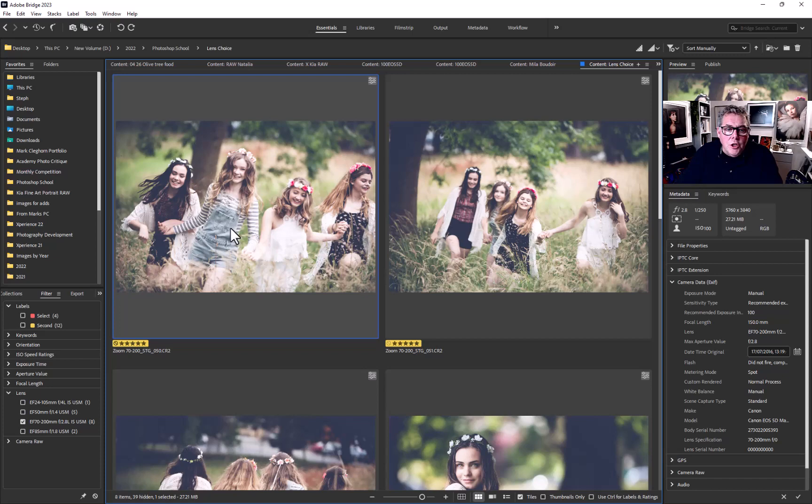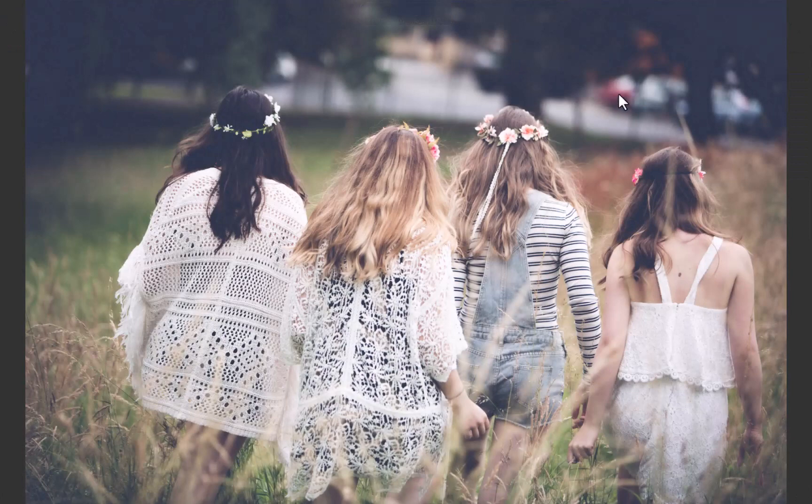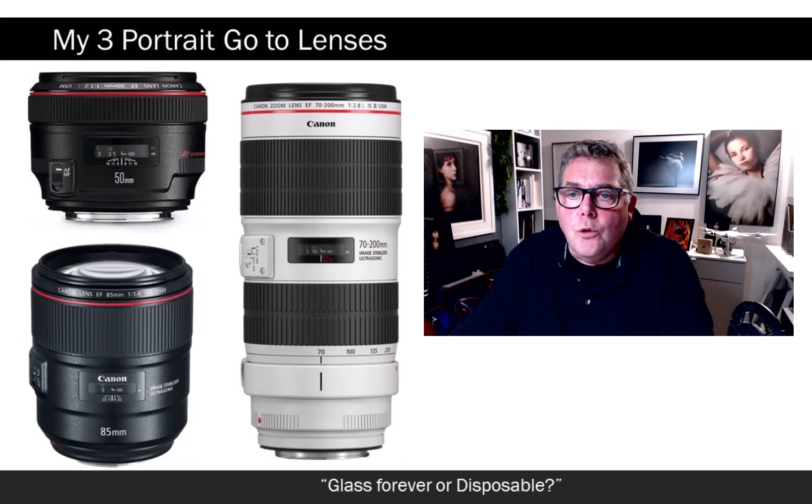The benefit of a prime lens — if we're looking for a consistent stylization with drop focus in the background — is that a prime will do that for you compared to a zoom. At 145mm, you can make out the cars and road in the background. If I were using that lens at full 200mm and zoomed with my feet — walked backwards a little — that background would be pretty much gone. It's the laziness of the zoom that we've got to be really aware of.